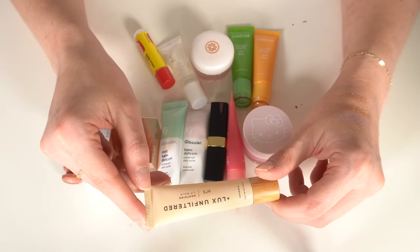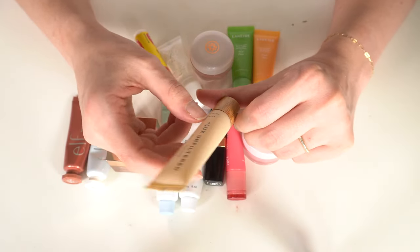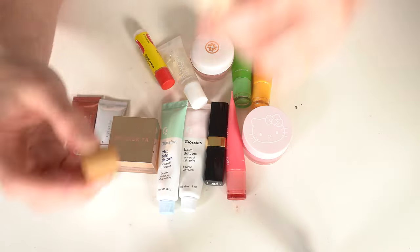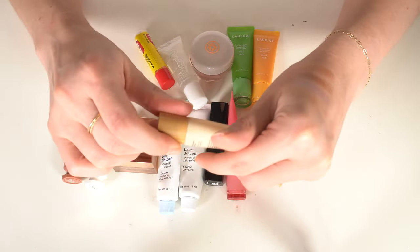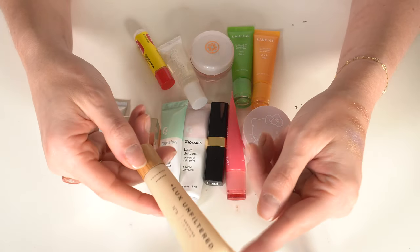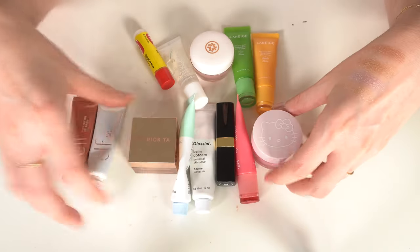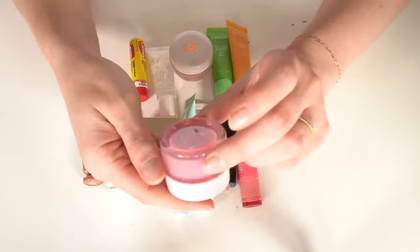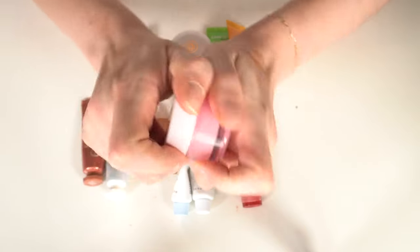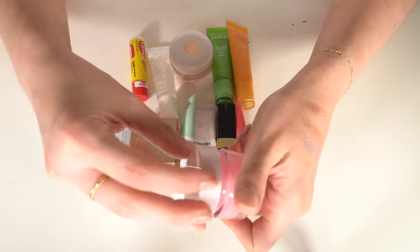I'm going to get rid of this Luxe Unfiltered lip balm — I hate the smell of it. Actually, my mom might like it since it's supposed to smell like roses, so I'll put that aside for her. I'm also going to get rid of this Hello Kitty lip mask from ColourPop. It smells pretty good but I never use it.